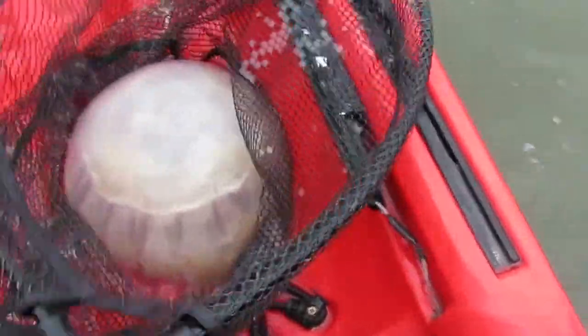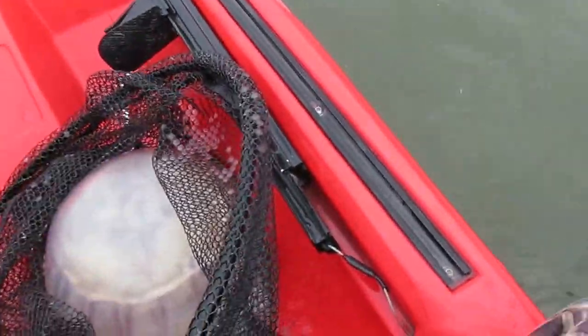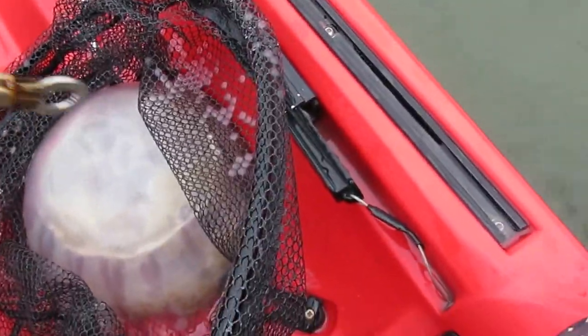This critter here that we're looking at is a cabbage head jellyfish, because they look just kind of like a head of cabbage when they're laying on the beach. Probably not supposed to touch them, but actually Asians eat these.